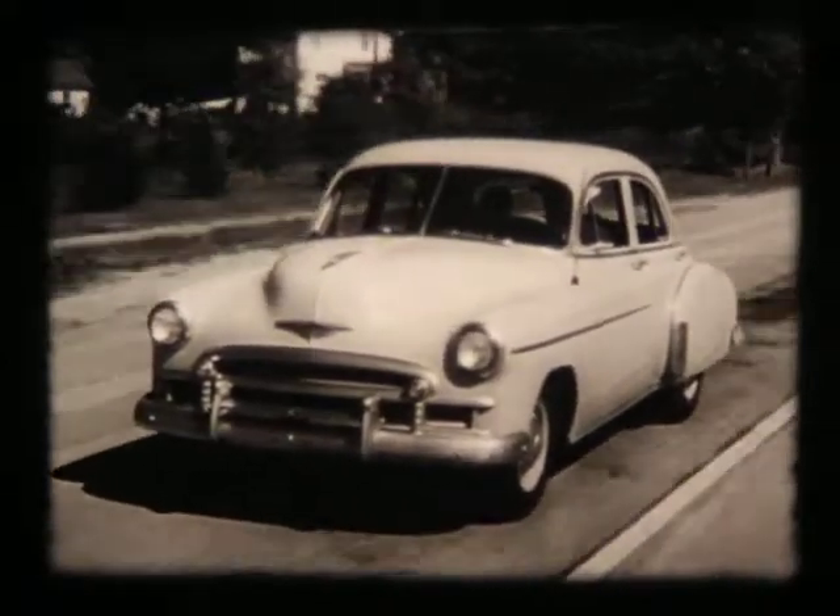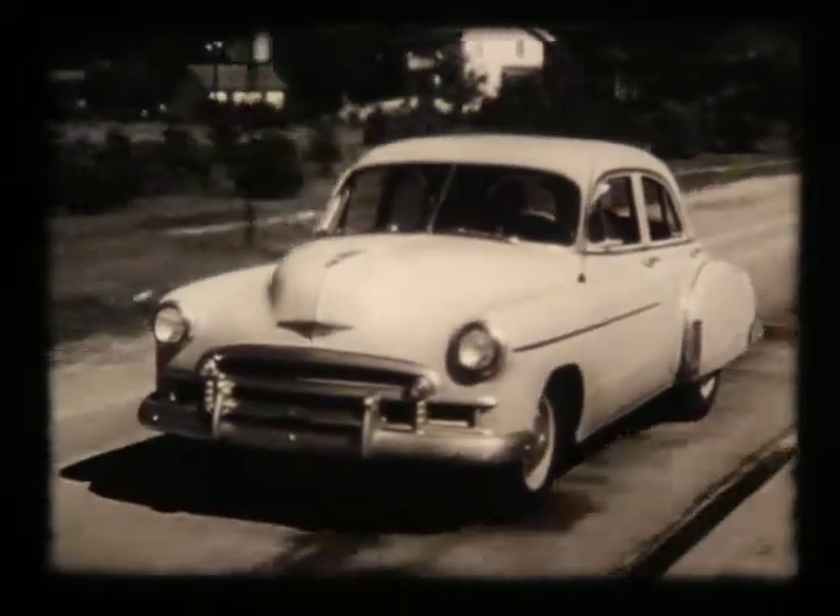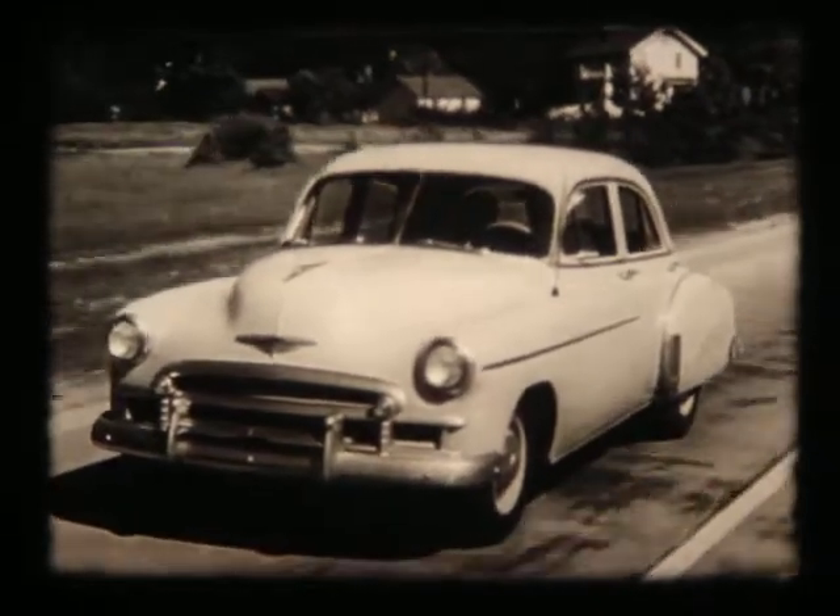When we drive our motor cars, we have a right to expect the best in comfort, safety, durability, performance, appearance, and economy at all times. These are things we want to keep for the life of our cars.